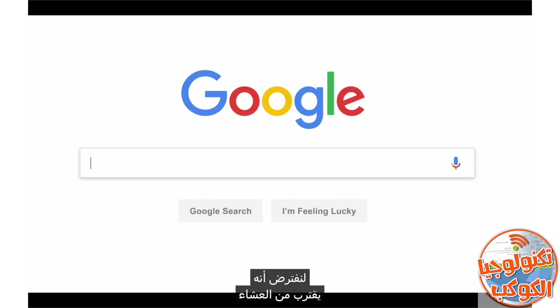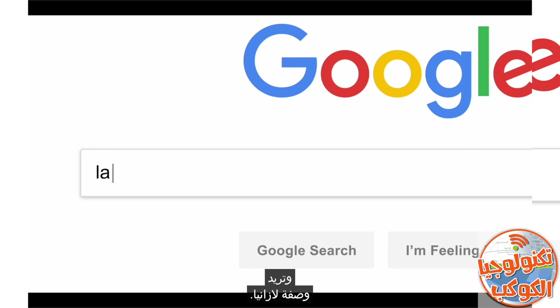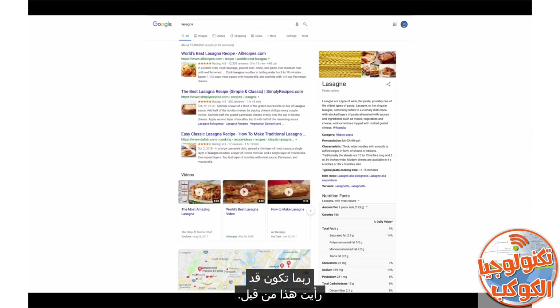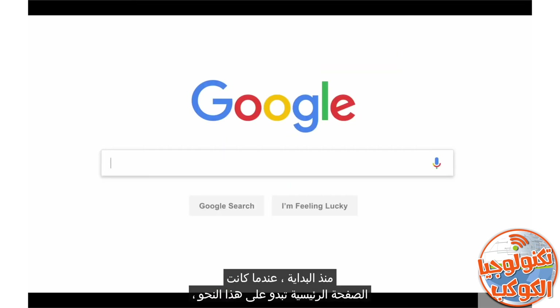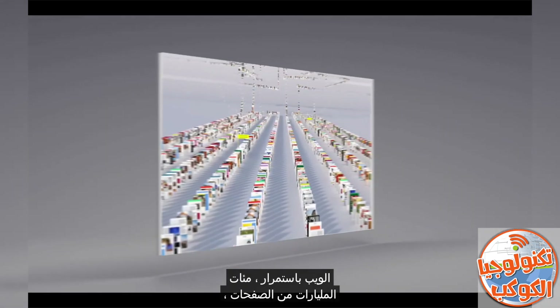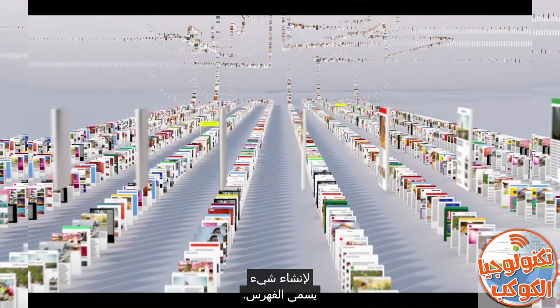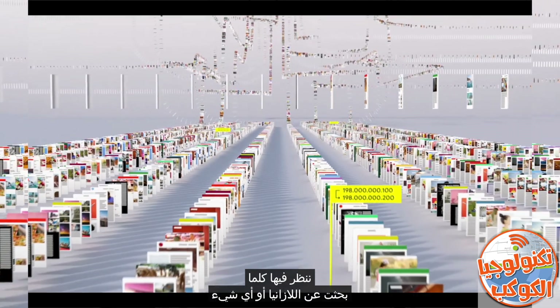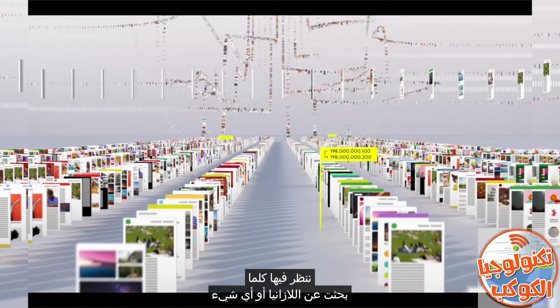So let's say it's getting close to dinner and you want a recipe for lasagna. You've probably seen this before, but let's go a little deeper. Since the beginning, back when the home page looked like this, Google has been continuously mapping the web — hundreds of billions of pages — to create something called an index. Think of it as the giant library we look through whenever you do a search for lasagna or anything else.